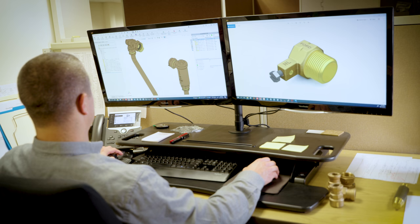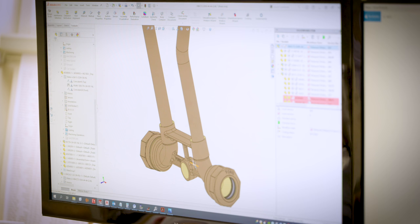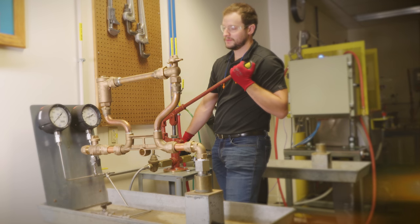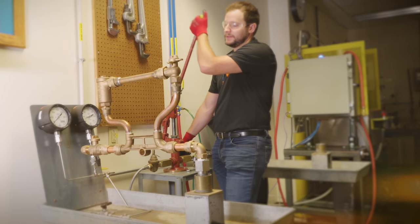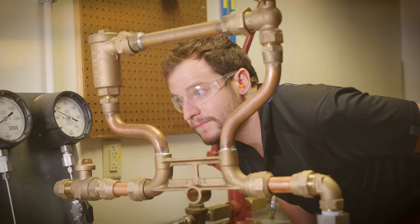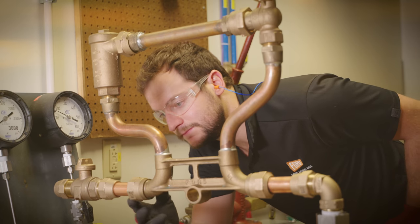Across all product lines, the process begins in engineering with a carefully planned design. The Quality Department thoroughly examines and tests new products in a comprehensive waterworks lab long before customers put them into service.